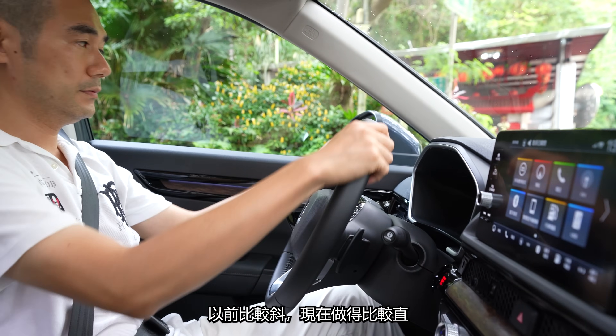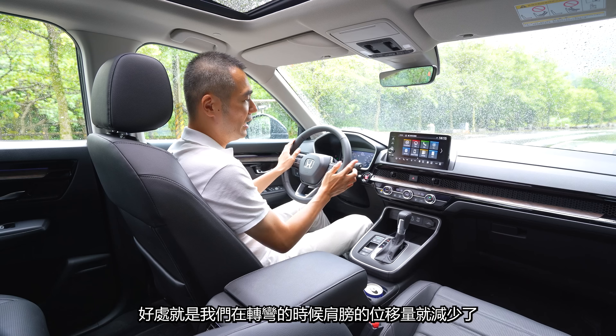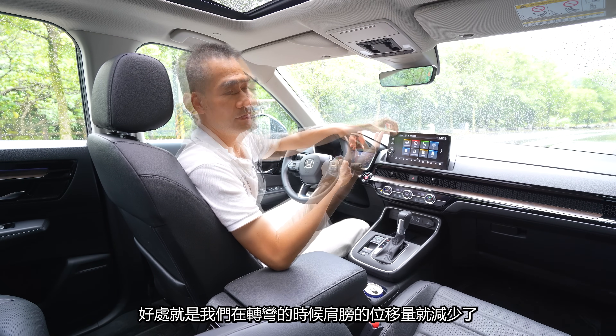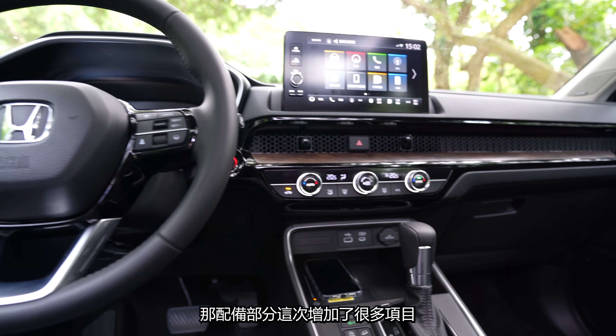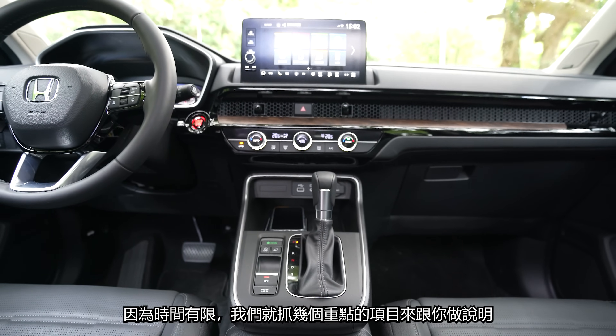再來是方向盤，以前比較斜，現在做的比較直，比較接近轎車的設計。好處就是我們在轉彎的時候肩膀的位移量就減少了，就比較不容易讓我們感覺到痠痛。那配備部分這次增加很多項目了，因為時間有限，我們就抓幾個重點的項目來跟你做說明。